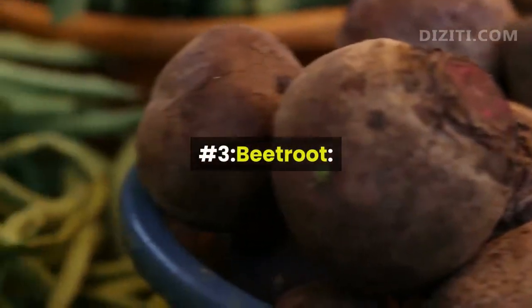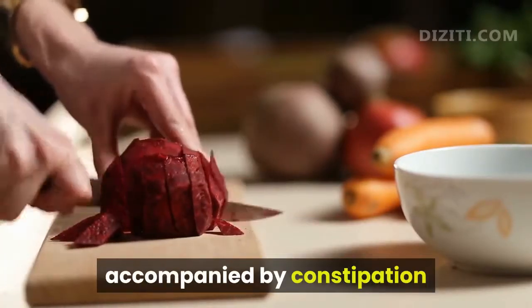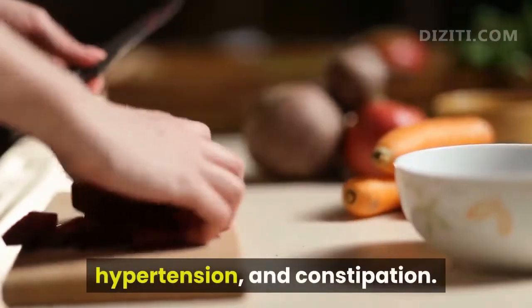Number 3, Beetroot. Beetroot is very suitable for people with diabetes accompanied by constipation, because it is rich in magnesium, a substance that has the role of treating diabetes, hypertension, and constipation.